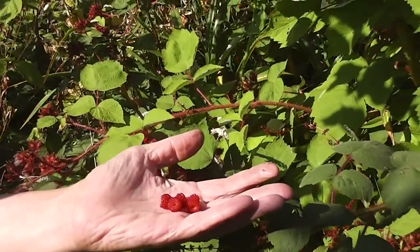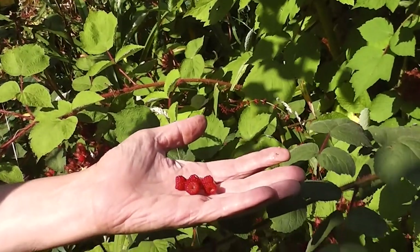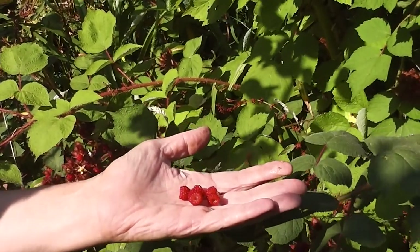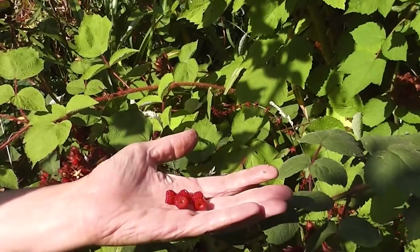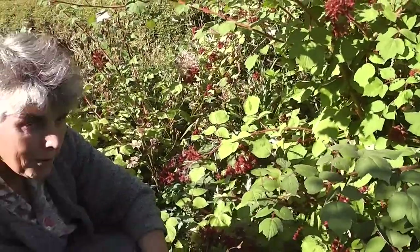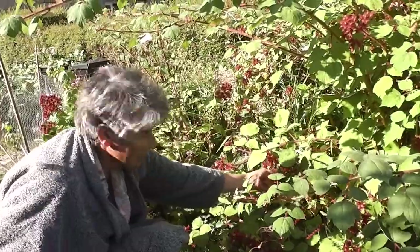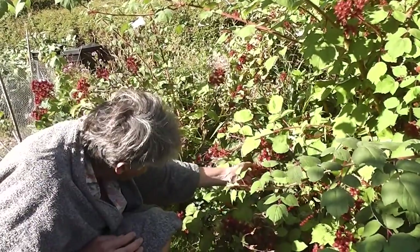We haven't tried making wine yet, because they're quite difficult to pick in sufficient quantity to make wine. You'd have to be quite committed to pick a whole load. But it's nice to have them. And they'll be keeping going for about two weeks, I think. OK then. Bye for now.